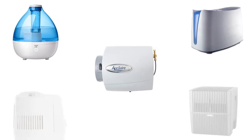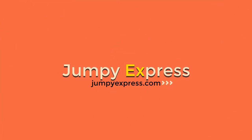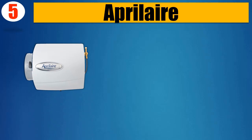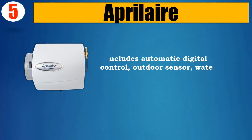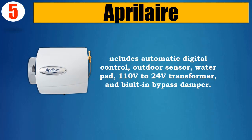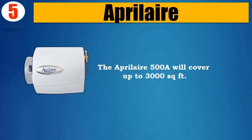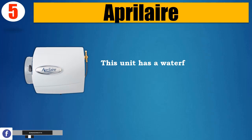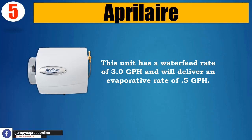You're watching Top 5 Best Humidifiers. Number 5: April Air. Includes automatic digital control, outdoor sensor, water pad, 110V to 24V transformer, and bypass damper. The April Air 500A will cover up to 3,000 square feet. This unit has a water feed rate of 3.0 GPH and will deliver an evaporative rate of 0.5 GPH.